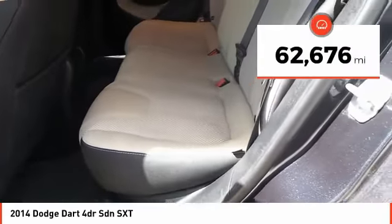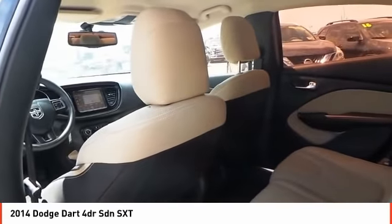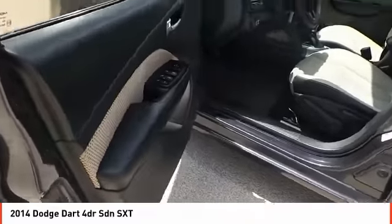This vehicle has less than 65,000 miles. Here are some of this vehicle's great options: Sirius Satellite Radio. Wouldn't you look great in this vehicle? Stop in today and see for yourself.